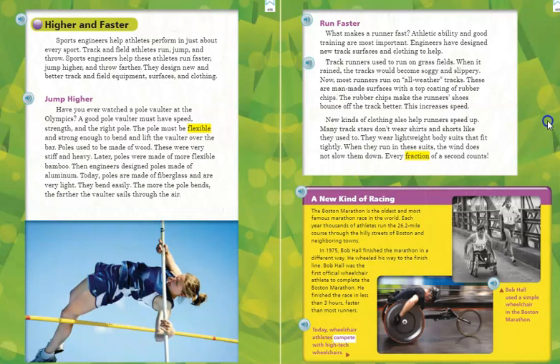What makes a runner fast? Athletic ability and good training are most important, but engineers have also designed new track surfaces and clothing to help. Track runners used to run on grass fields. When it rained, the tracks would become soggy and slippery. Now, most runners run on all-weather tracks — man-made surfaces with a top coating of rubber chips. The rubber chips make the runner's shoes bounce off the track better, increasing speed. New kinds of clothing also help runners speed up. Many track stars wear lightweight bodysuits that fit tightly. When they run in these suits, the wind does not slow them down. Every fraction of a second counts.